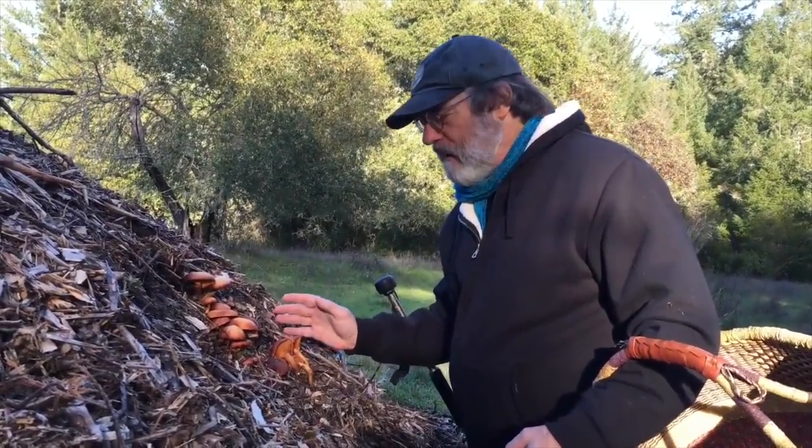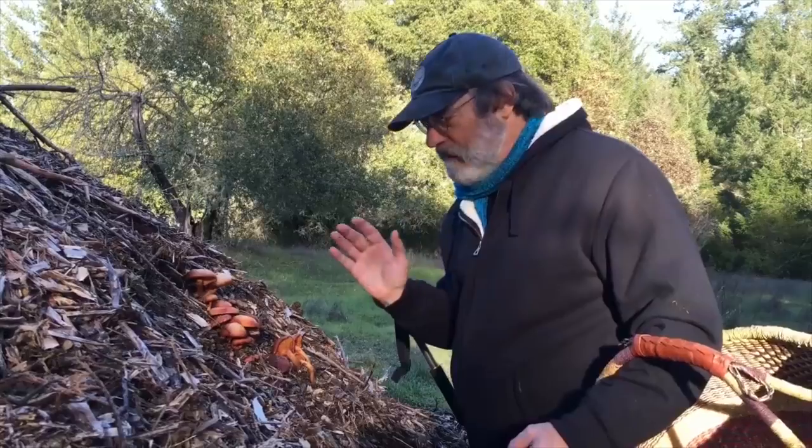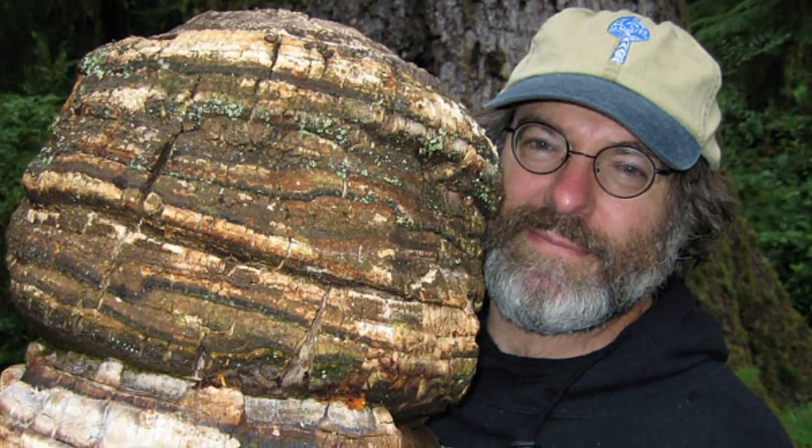I think, based on what we've discovered, we can make the argument that we should save the old-growth forest as a matter of national defense. This is Paul Stamets. He has a doctorate in taxonomy with postdoc studies in microbiology and electron microscopy. Also, he loves mushrooms.